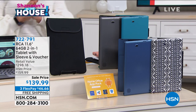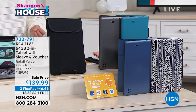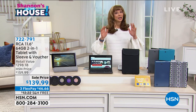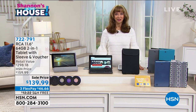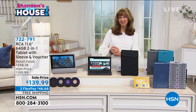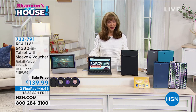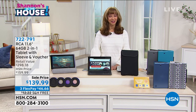Blue marble is available. You also get the sleeve in that office pack as well. There's a 30-day return policy with no restocking fee, free shipping, and a $46.66 flex pay. Those are interest-free payments. You can get it now while we've got them available.